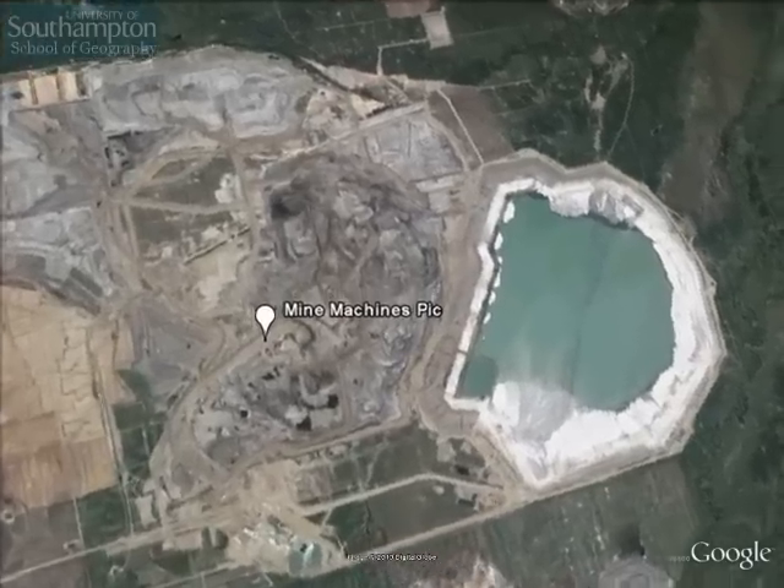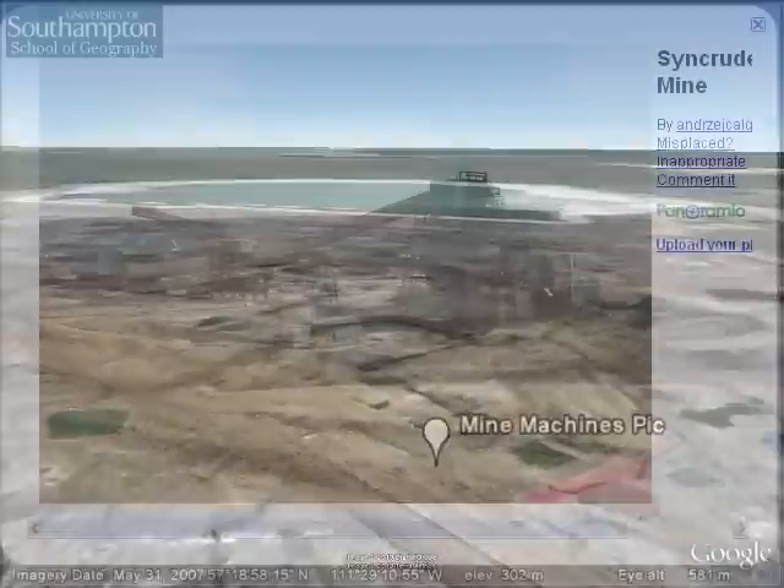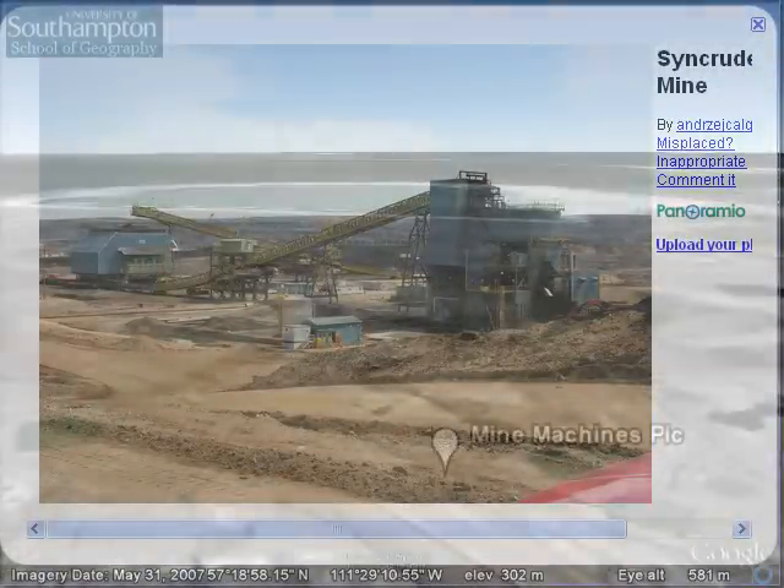We're now flying in for a closer look at some of the processing machinery. The image shows you how completely man-made the mined area has become.